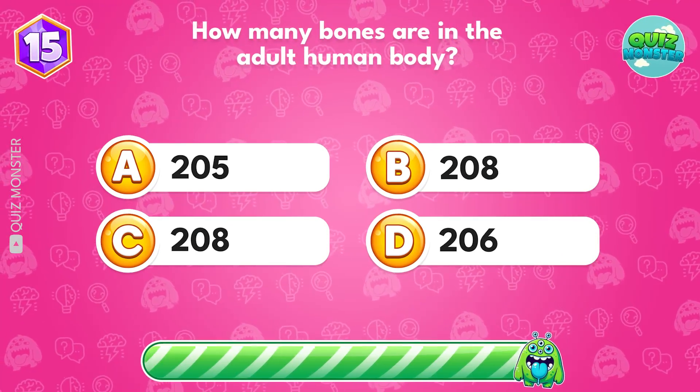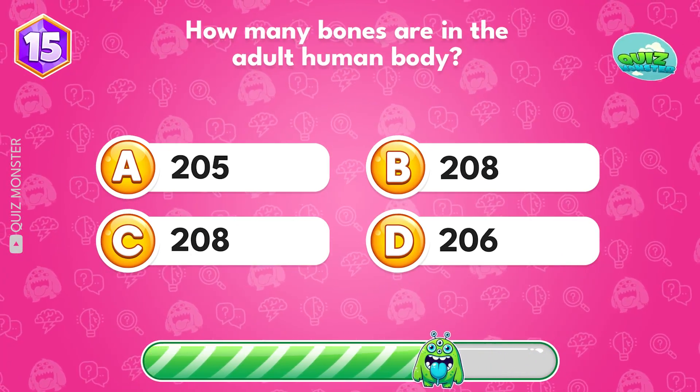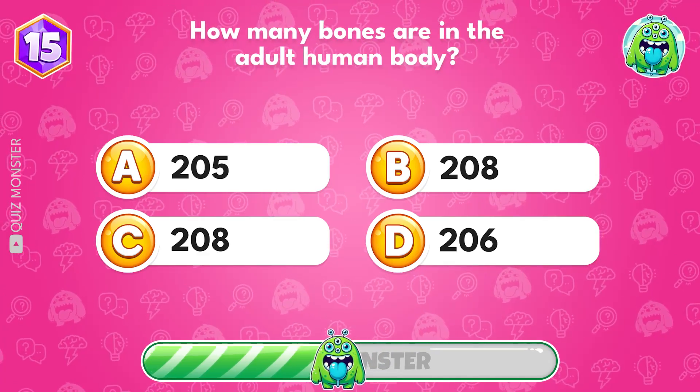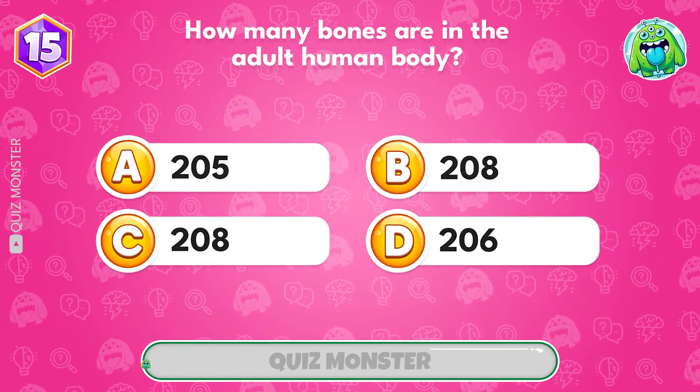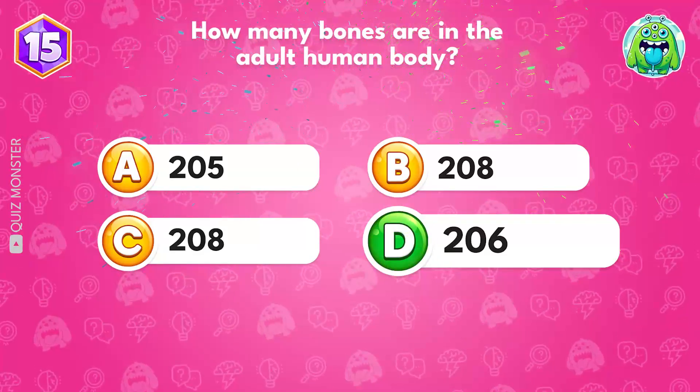How many bones are in the adult human body? The right answer is 206.